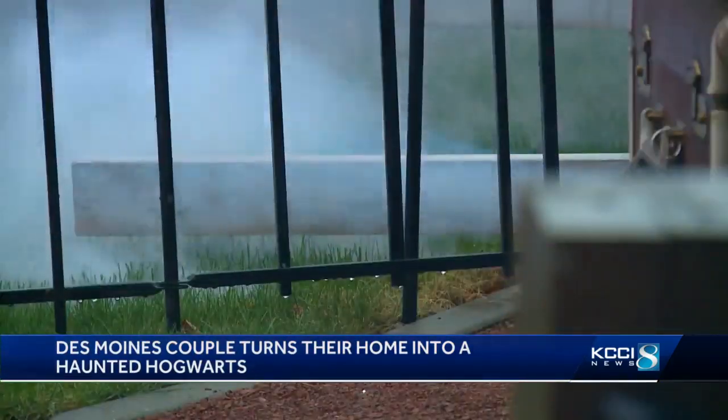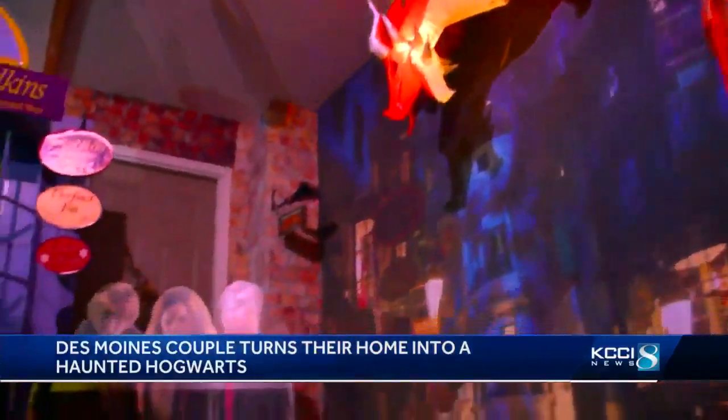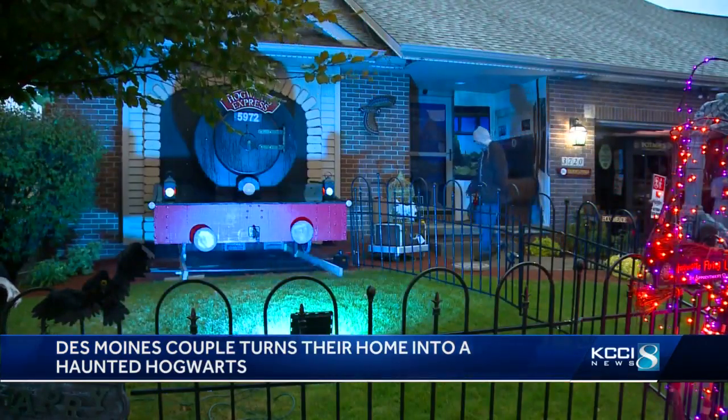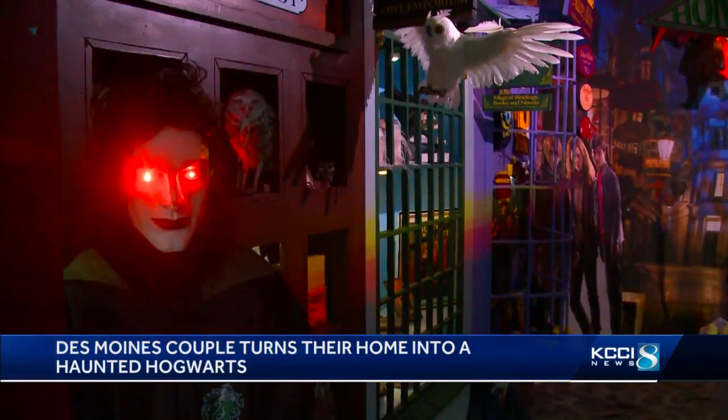From floating brooms to slithering smoke and magic wands — we let the little kids use it sometimes when they go around. The attention to detail is a Harry Potter fan's dream. Sandy and John Selby have transformed their home on Des Moines' northeast side into a haunted Hogwarts.